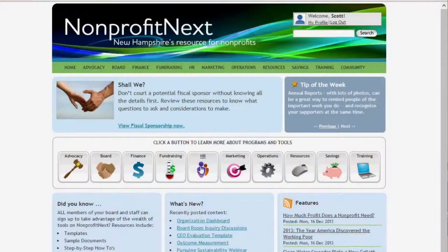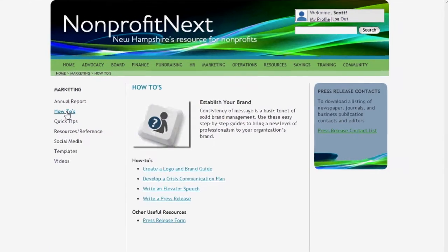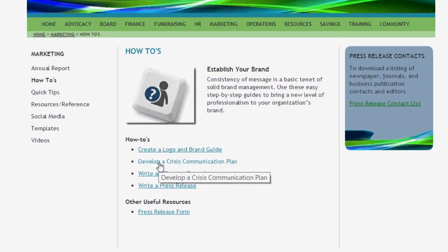Nonprofit Next is a resource platform. It's filled with tools and templates on governance and fiscal management, on social media. It's the kind of platform that allows you to have a problem, go to the site, download the tool you need, and walk right into the boardroom with a solution.